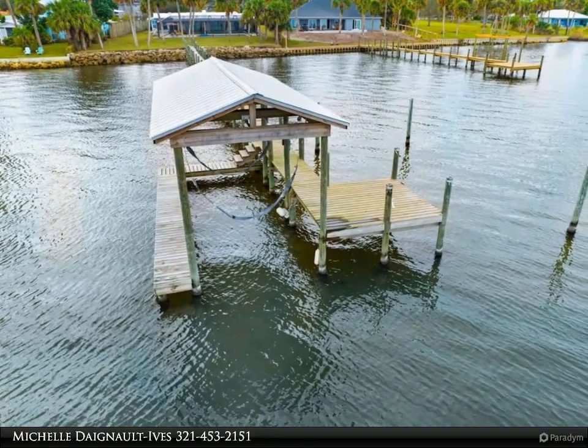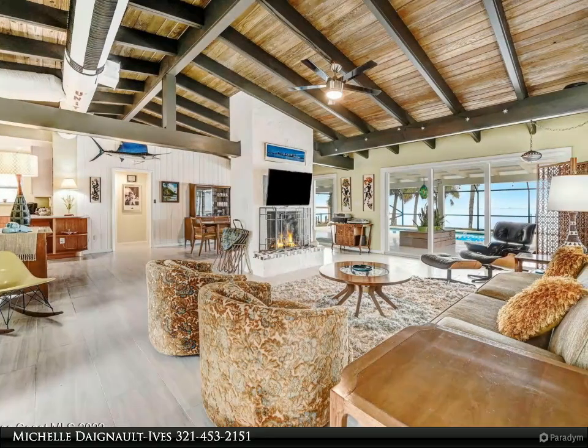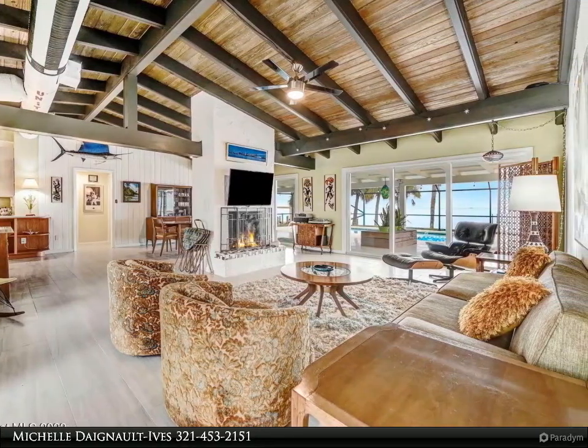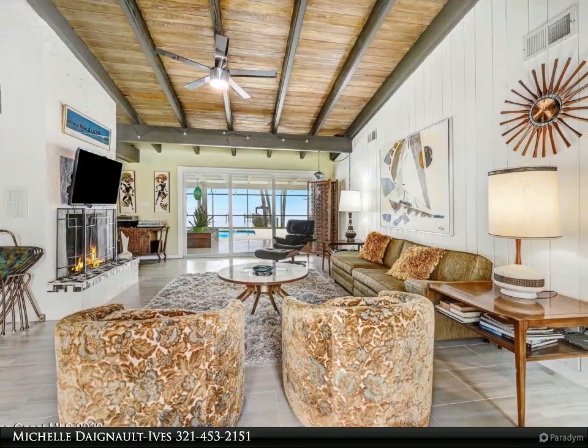The spacious island kitchen has a European feel with bamboo and white cabinets, plus Silestone counters and a lot of natural light. The owner suite has an open concept with a soaker tub and large shower, plus sliders capturing the sparkling water views.